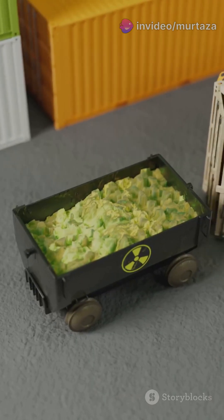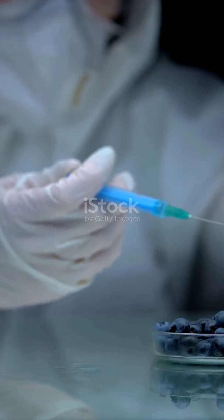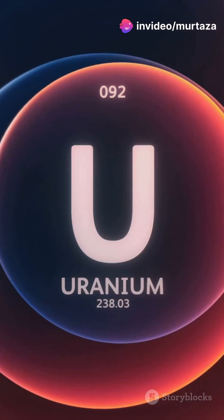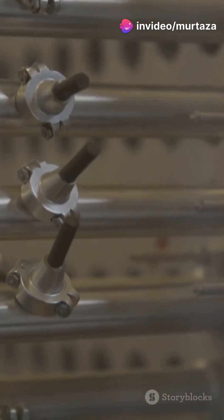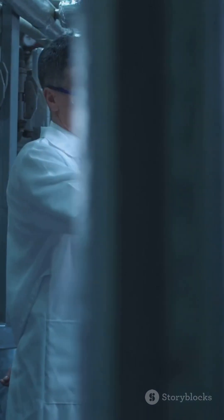First up, uranium ore is mined and processed into a powder called yellow cake. But this isn't ready for reactors yet. Natural uranium only has about 0.7% of the good stuff — U-235, the isotope that actually powers reactors. So how do we boost that U-235?